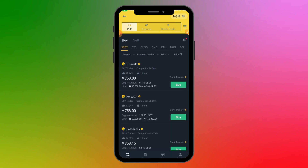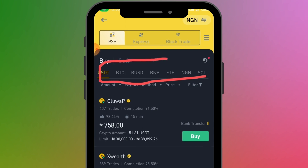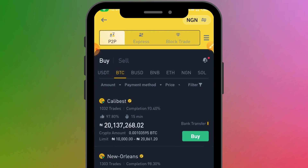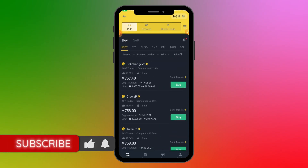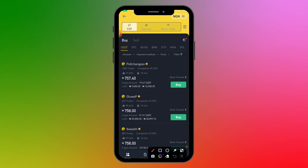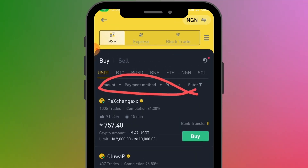Next, select the cryptocurrency you want to buy. There are a few options available on P2P. If you need one that's not listed, you can buy USDT and then convert it using Binance's convert feature. You can click on BTC, BUSD, BNB, or USDT — whichever you need. For this video, I'm going to click on USDT, and here you'll see a lot of ads from people who want to sell. Because there are so many, it might take a long time to scroll through.